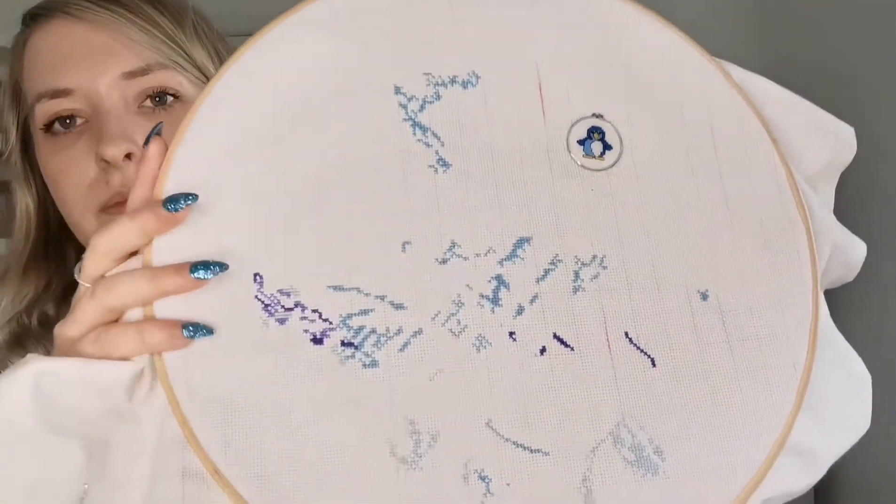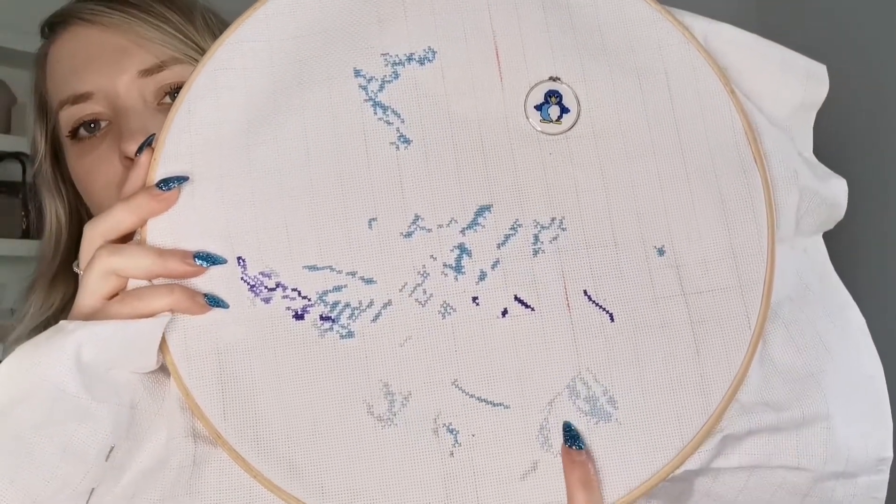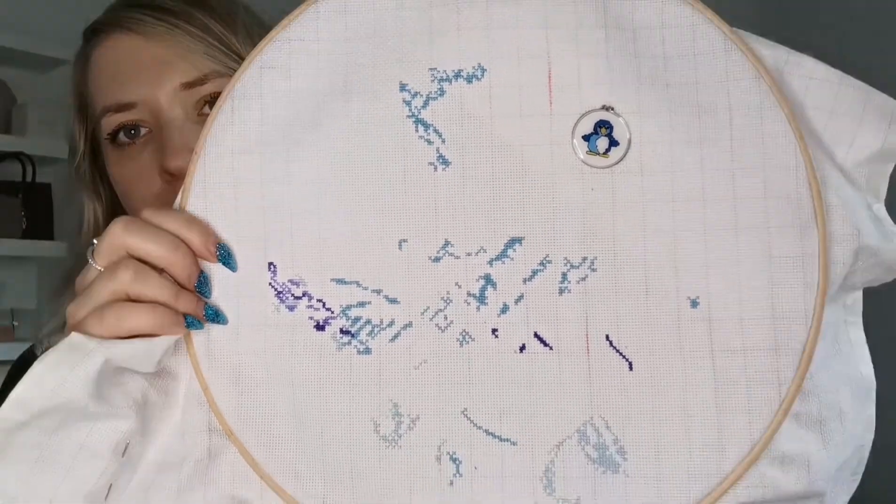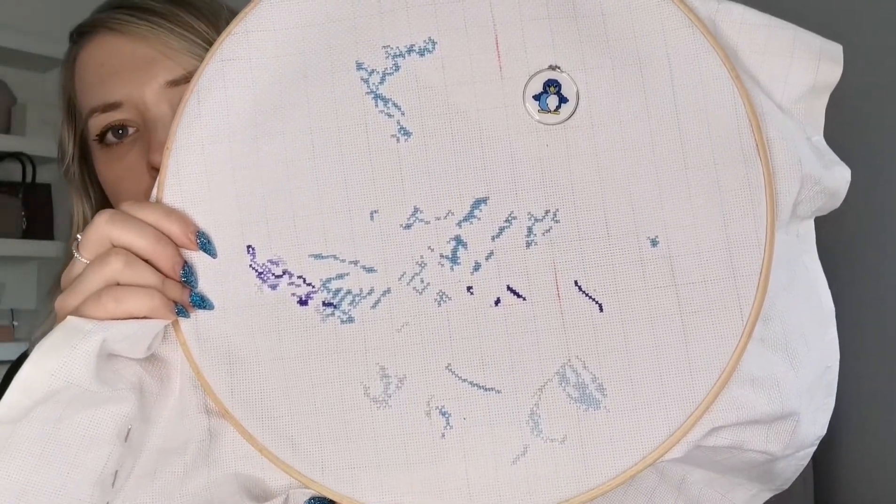I also worked on another WIP during the last few weeks. I'll have to insert a picture of what this one's going to look like when it's finished, and also a picture of where I was before. Last time we saw this, I had only completed one colour, and I've managed to complete three other colours — a lighter blue, a light purple, and a dark purple. I am liking this kind of stitching where you complete one colour at a time.